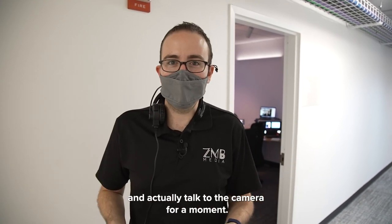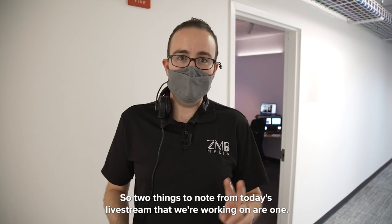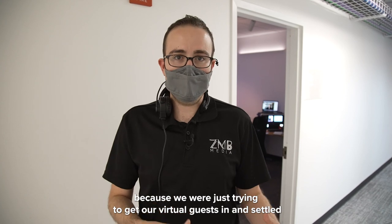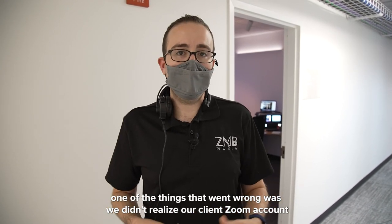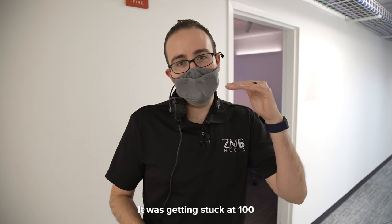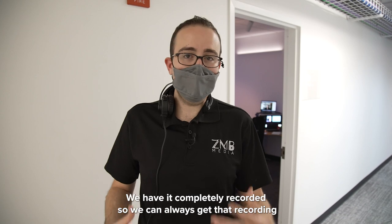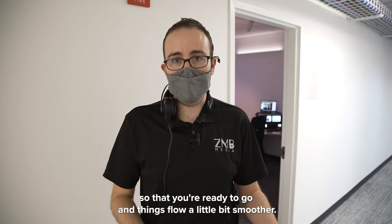As with anything that's live, things can go wrong — things will go wrong. It's not a matter of if but rather when. Two things to note from today's live stream: one, we got off to a late start of about three or four minutes because we were just trying to get our virtual guests in and settled and making sure we had communication with the studio room — that's why I have comms on so I can talk to our studio room and instruct our camera operators. Two, we didn't realize our client's Zoom account was limited to 100 attendees, so we had to get on live chat with Zoom real quick to get that set to 500 attendees so we could allow more people in from the waiting room. These are things that don't ruin the live stream by any means, but definitely check with your clients so that you're ready to go and things flow a little bit smoother.